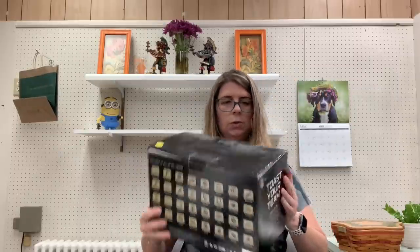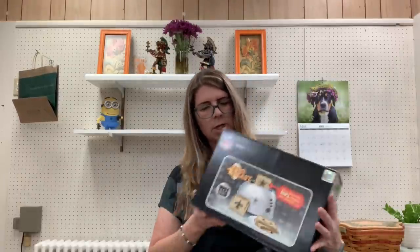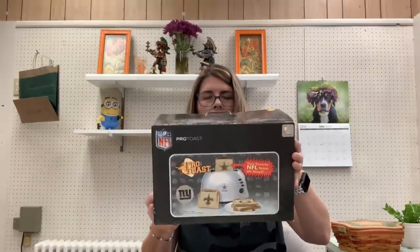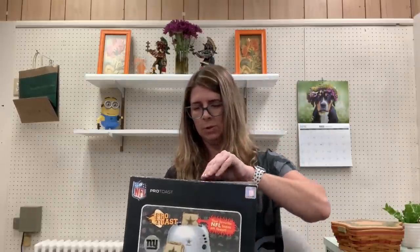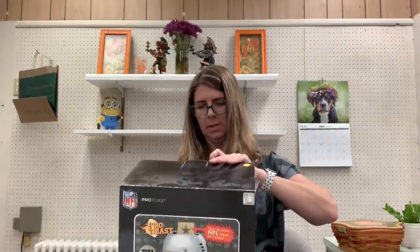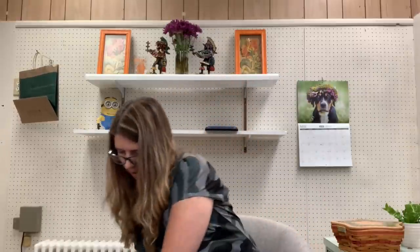I got a New York Giants toaster. When you toast the item, it has a little imprint of the team. This is open box but never been used, and it was $5. We'll see what this brings. New York Giants merchandise should be fine.